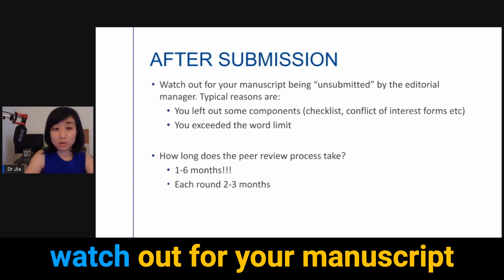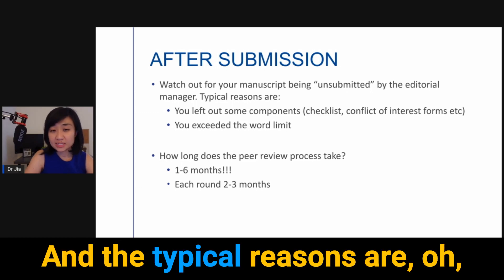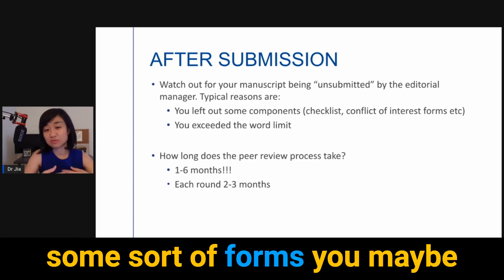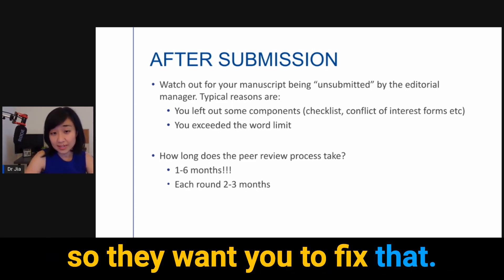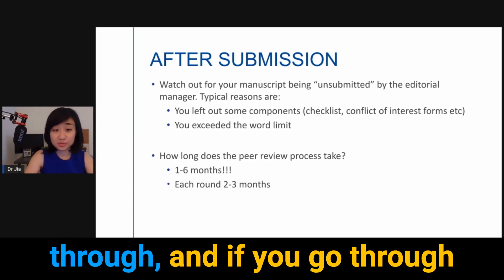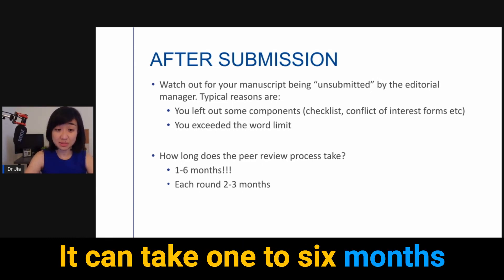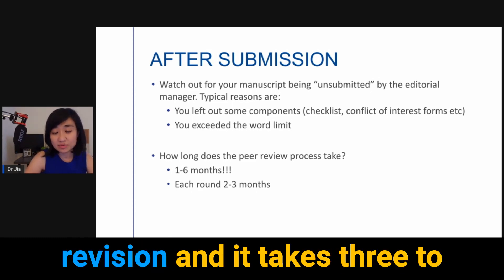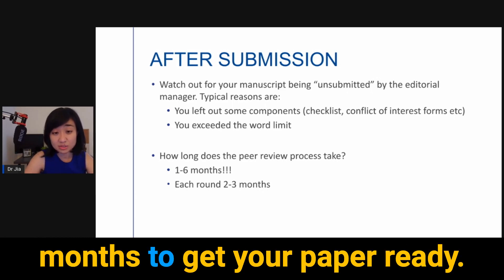Right after submission, watch out for your manuscript being unsubmitted by the editorial manager. Typical reasons are that you left out some components — for example, a checklist or some forms — or you exceeded the word limit. As for the peer review timeline, it can take one to six months, because each round takes about two to three months. If you have many major revisions and it takes three to four rounds, it can take six months to get your paper ready.